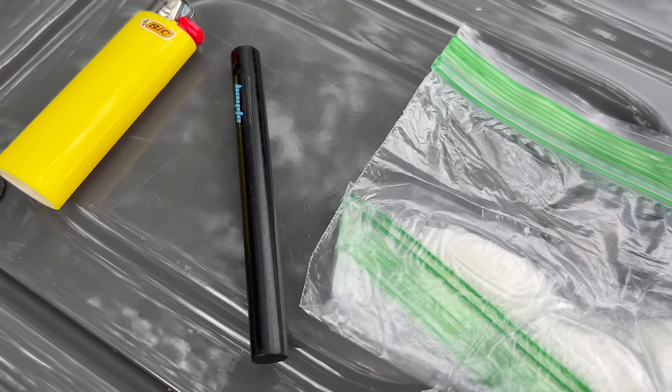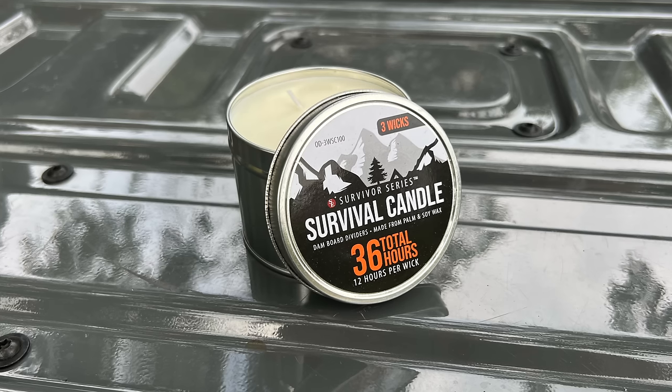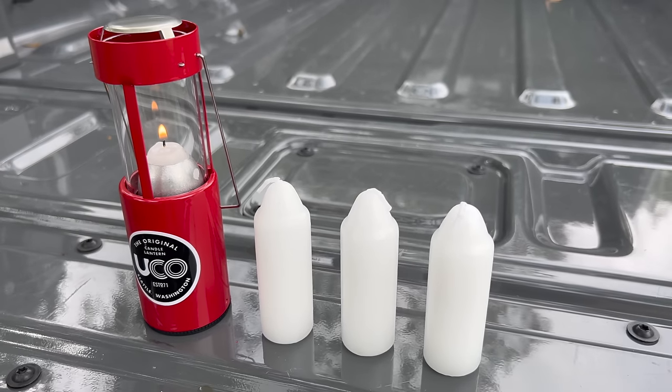For actually getting a fire started, I have a ferro rod, lighter, and some Vaseline and cotton ball fire starters. Emergency candles are another good thing to keep in there. You can get them in jars, or you can keep a candle lantern and some spare candles as well. You'll probably want to take those out during the summer so they don't melt.